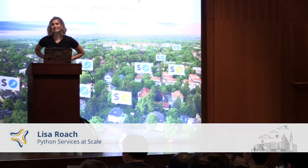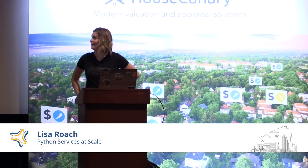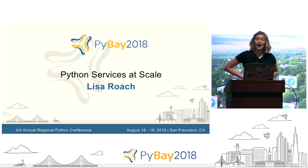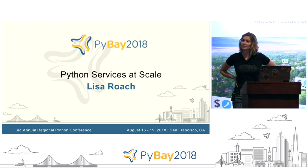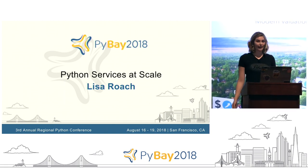Hi everybody, how you doing today? Alright, so I'm here to talk about Python services at scale. I work at Facebook as a production engineer. I'm actually on the security team, so I'll be doing an example solution that we have for our PKI infrastructure.